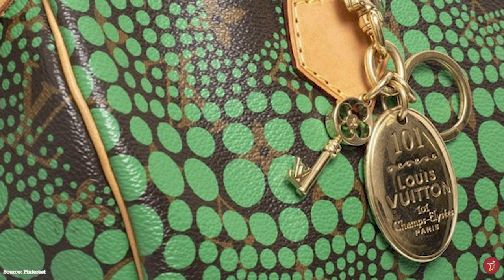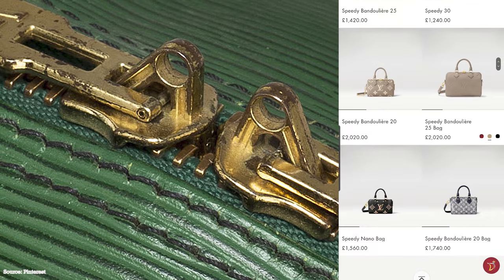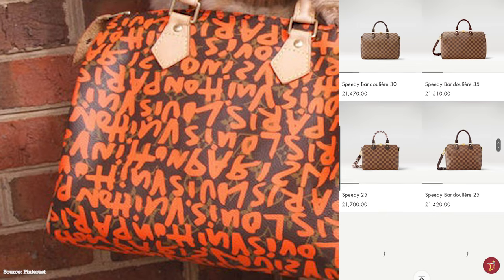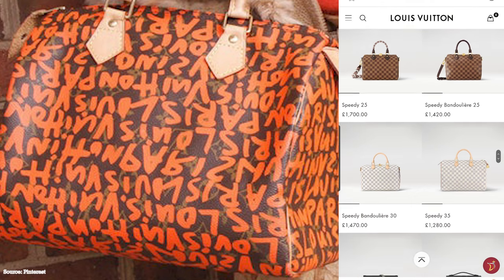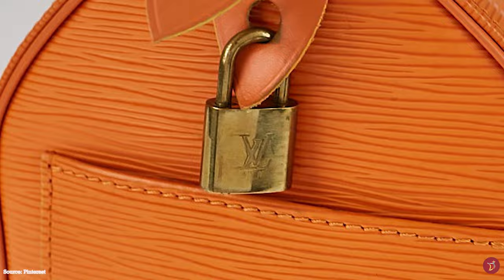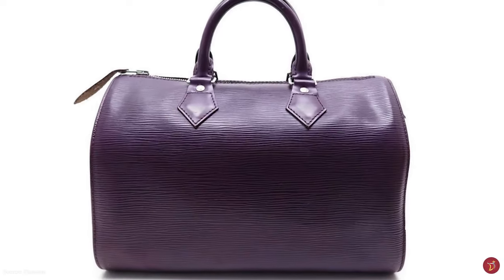Even though the Louis Vuitton Speedy bag continued to grow in popularity, it can be argued that it didn't really become the timeless iconic bag it is today until popular actress Audrey Hepburn was seen carrying one in the 1960s. Audrey Hepburn and her unique appeal put the Speedy bag on the fashion scene. The actress requested Louis Vuitton create a custom Speedy model smaller than the original 30. Louis Vuitton obliged and created the Speedy 25. When turned into a regular piece and introduced to the public, demand soared and its fate was sealed.